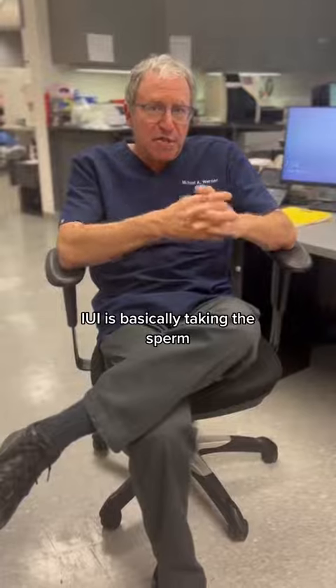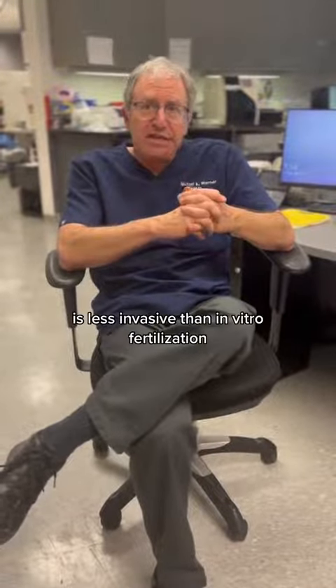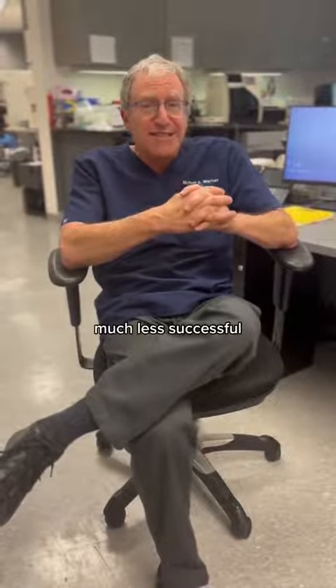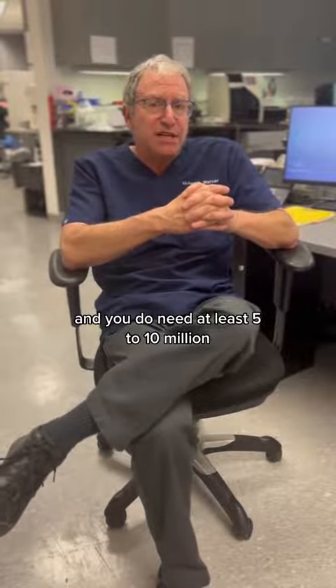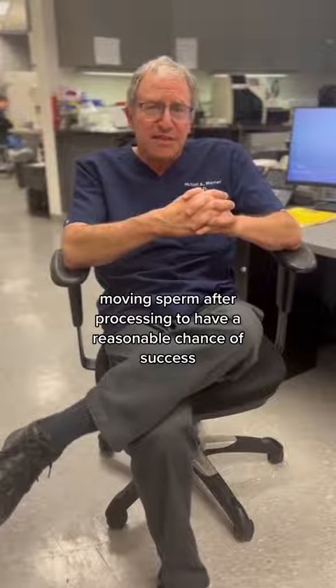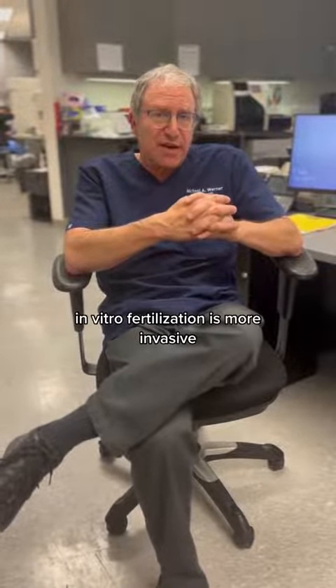IUI is basically taking the sperm, processing them, and putting them into the uterus. It's less invasive than in-vitro fertilization, much less successful, and you do need at least 5 to 10 million moving sperm after processing to have a reasonable chance of success.